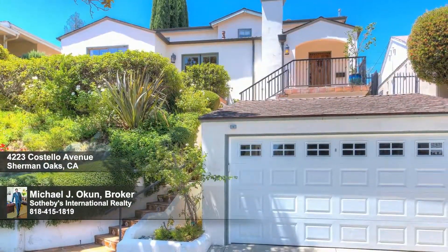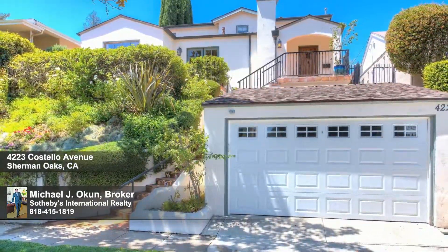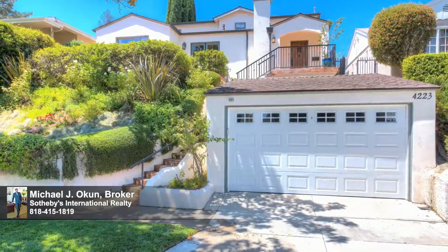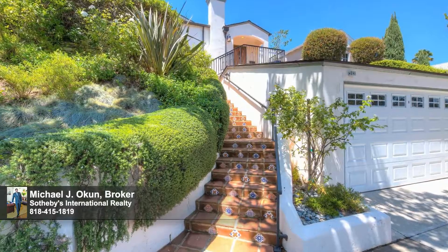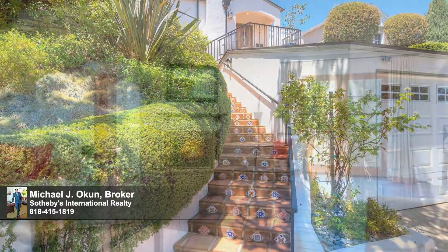In celebration of the prominent and popular architectural movement arising in the early 1900s, we proudly present this classic version of the renowned Spanish colonial revival. With a verdant, prime and prestigious locality south of the boulevard, the exterior has a strong, inviting presence with a stately visual balance.